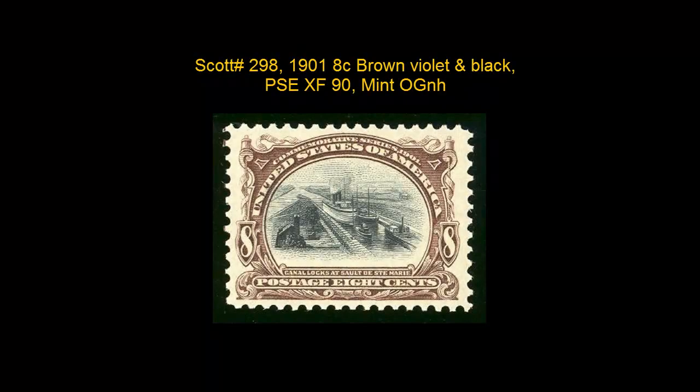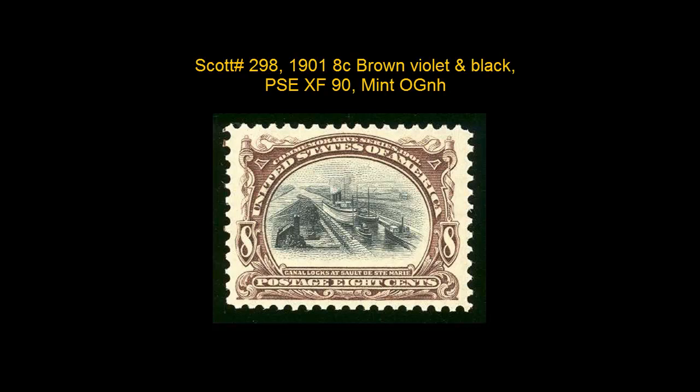Scott number 298, 1901, 8 cent, Brown Violet and Black. PSC Extremely Fine 90, Mint, Original Gum, Never Hinged.